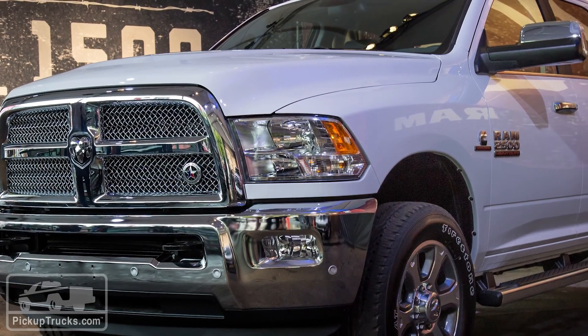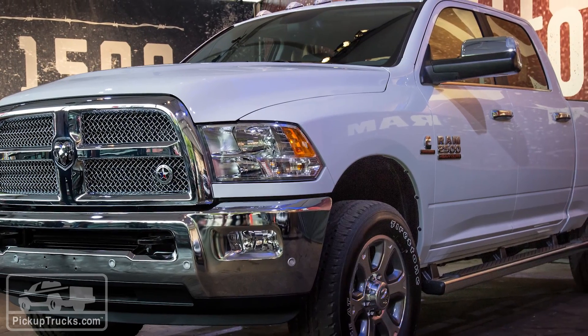What you don't get to choose is the cab configuration — it only comes in a crew cab. For more information on this vehicle or any other truck, go to pickuptrucks.com.